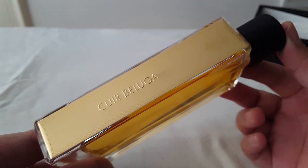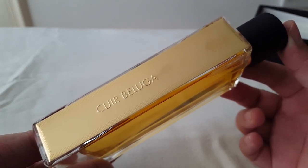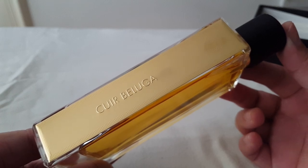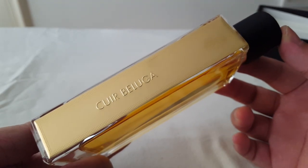In the mid of Cuir Beluga, the vanilla also gets sweeter, but it never really gets overly sweet. The vanilla also gets thicker and starts reminding me of a buttery vanilla.